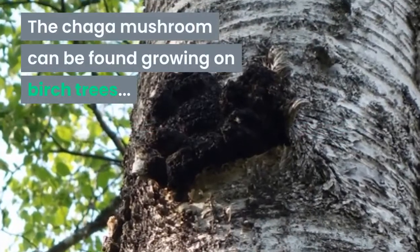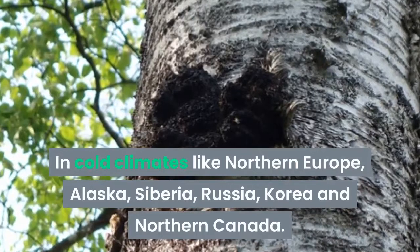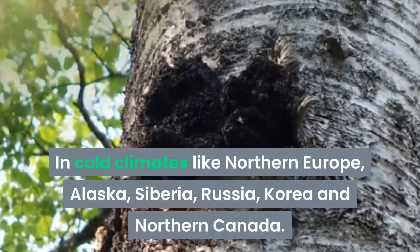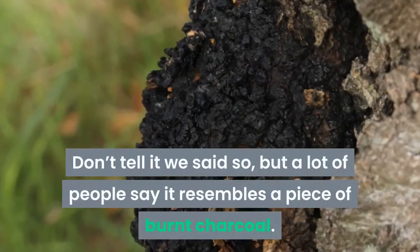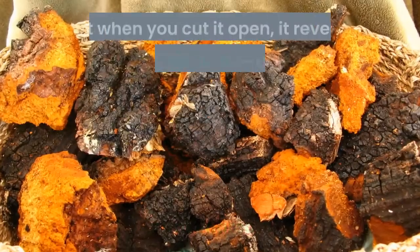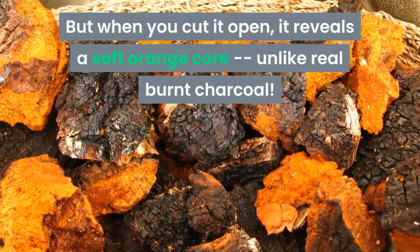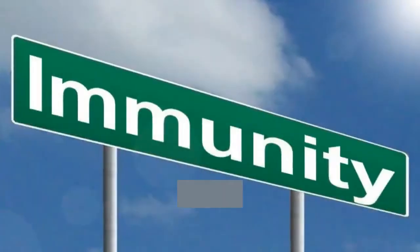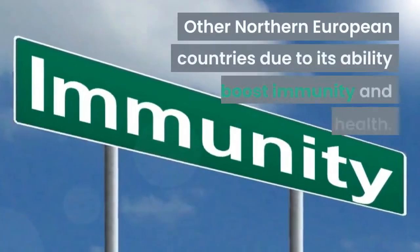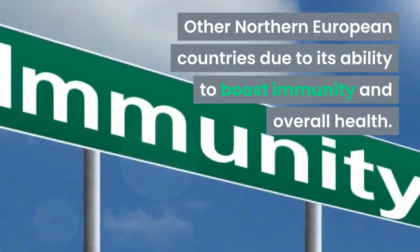The Chaga mushroom can be found growing on birch trees in cold climates like northern Europe, Alaska, Siberia, Russia, Korea, and northern Canada. A lot of people say it resembles a piece of burnt charcoal, but when you cut it open it reveals a soft orange core, unlike real burnt charcoal. Chaga has been used as a traditional medicine in Russia and other northern European countries due to its ability to boost immunity and overall health.